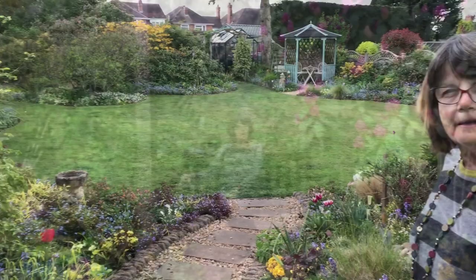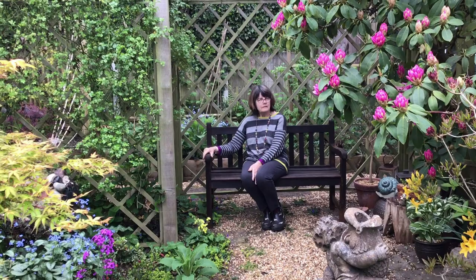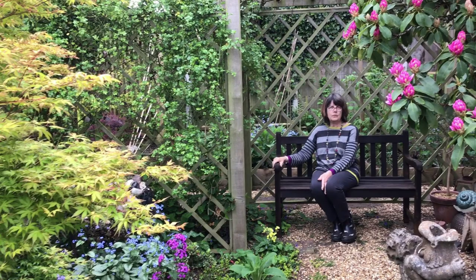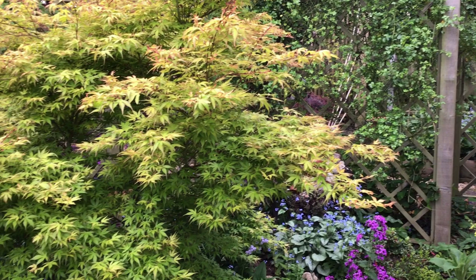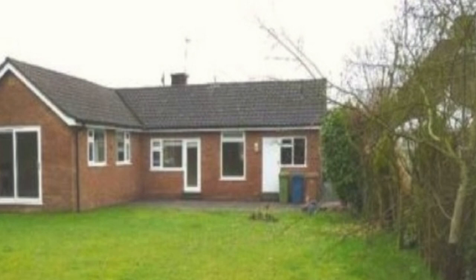Ten years ago I was diagnosed with Parkinson's, and I knew that the large slopey garden of the house we lived in then wouldn't be possible for me to maintain. So we decided to look not for a new house but a new south-facing flat garden, and we found this bungalow with what at the time looked like a field.